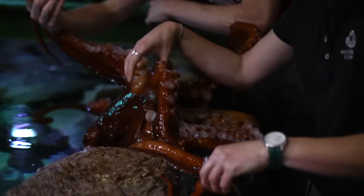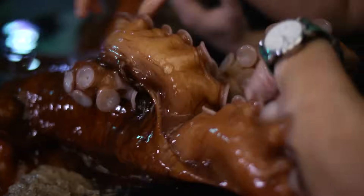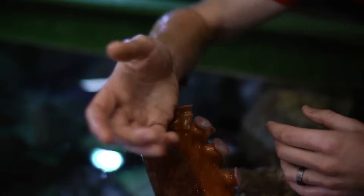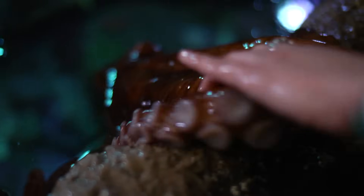So how many suction cups does a giant Pacific octopus have on its body? It has about 240 suckers per arm, so that comes out to about 2,000 suckers. They use those suckers for pretty much everything — they crawl along the bottom, stick their arms into crevices, and can use those suckers to taste and to feel textures, and they can tell if they land on a prey item or not.